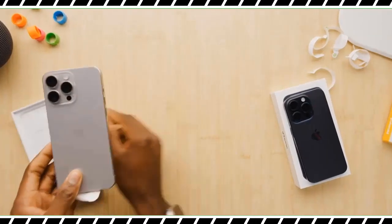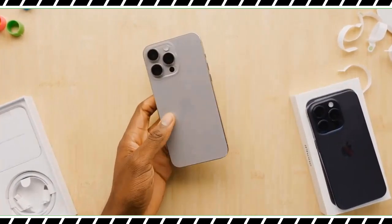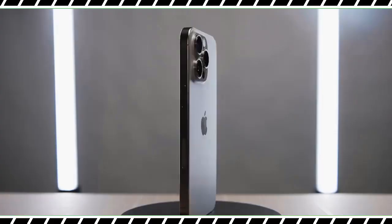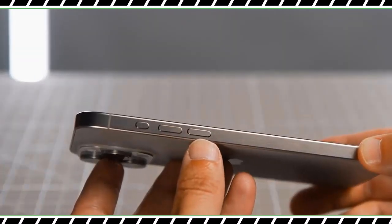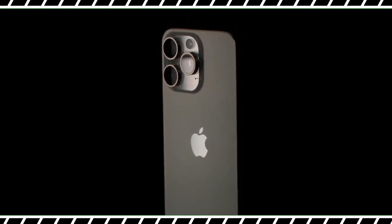The iPhone 15 Pro Max is a powerful flagship phone that delivers upgrade-worthy features including a lighter and more compact titanium design, a bigger 5x zoom, and a useful action button. The A17 Pro chip is the fastest around and enables console-quality gameplay, while the battery lasts an epic 14 hours.